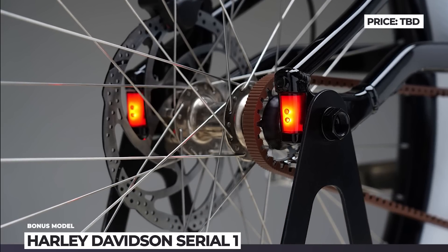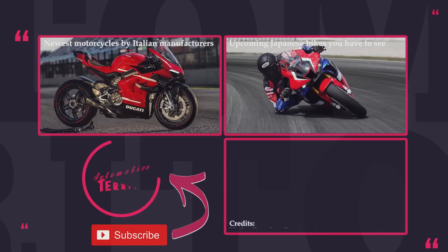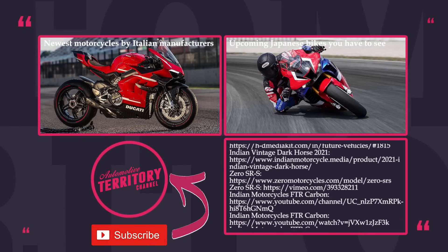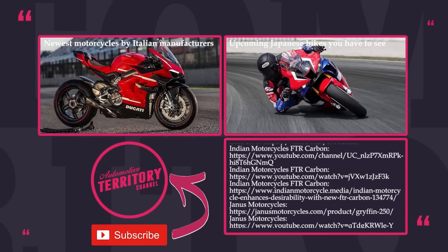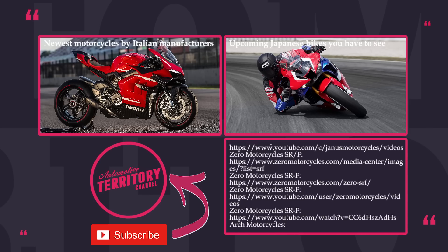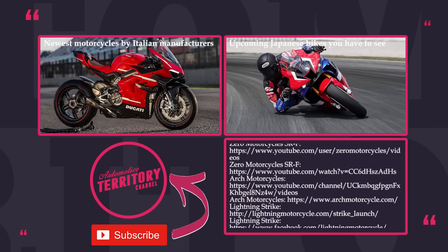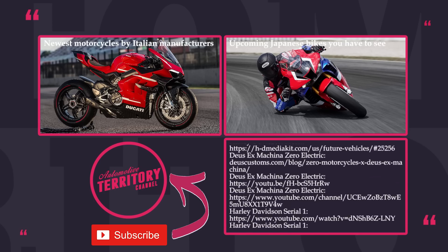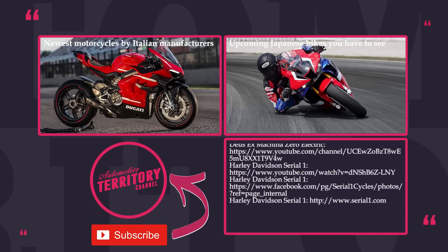What is your verdict about the American motorbike line-up of tomorrow? Is it the time to stick to the roots or attempt expanding, just like Harley-Davidson had done before the lockdown hit? Subscribe, like, share and proceed to exploring other 2021 motorbike top 10s by following the links on screen. Thanks for visiting Automotive Territory — and may the torque be with you!